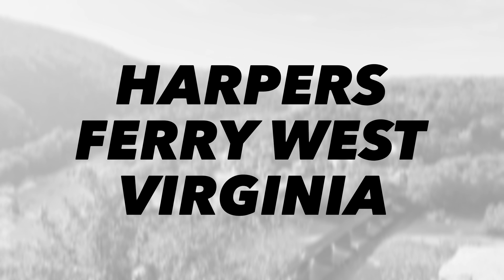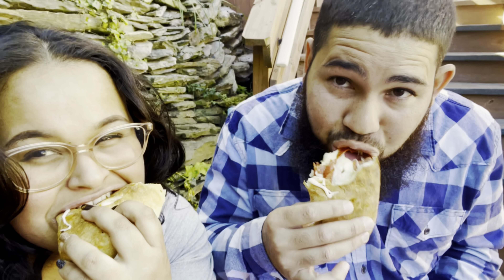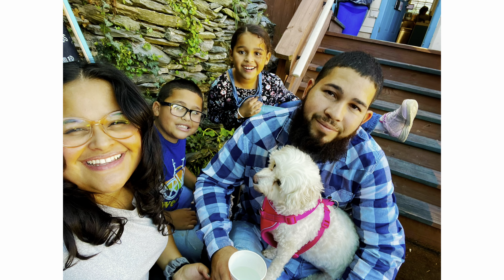Harpers Ferry, West Virginia. We enjoyed rich history, views of three states in one location, great food and more. Stay tuned as our family explores Harpers Ferry.